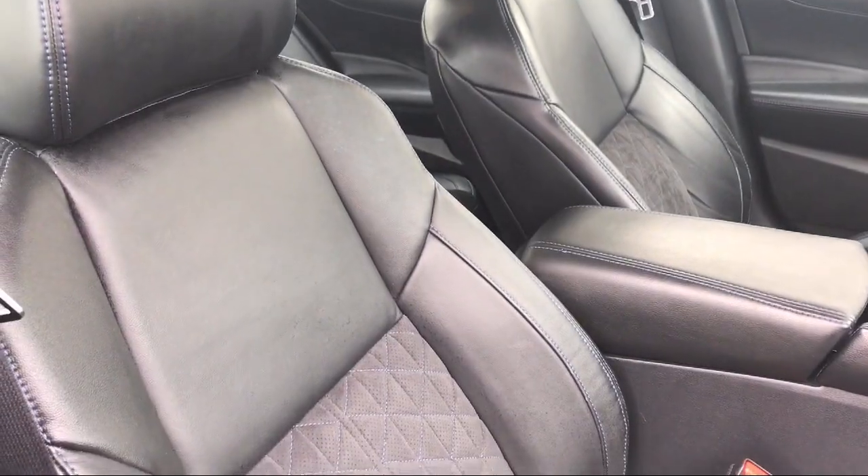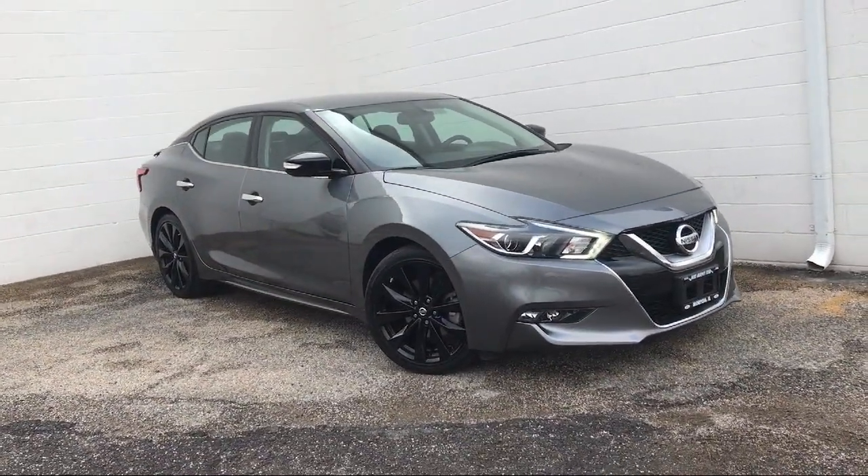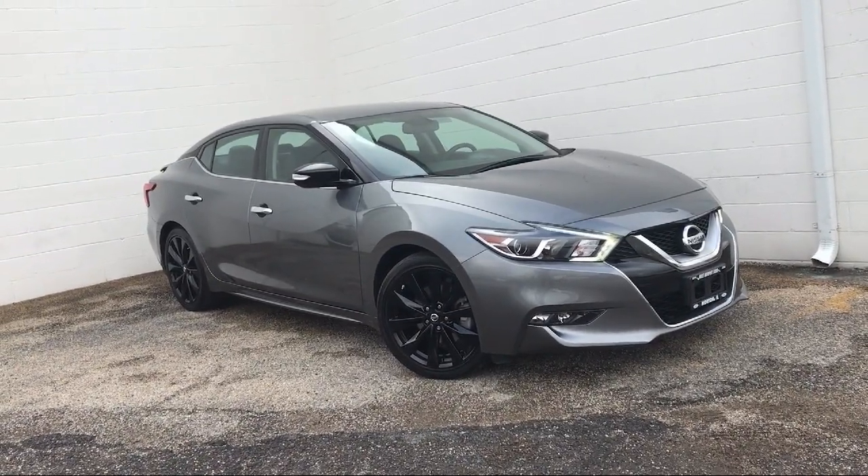It also features heated front seats, cross traffic alert, Bluetooth smartphone integration, and a leather wrapped steering wheel. And has less than 40,000 miles on the odometer.